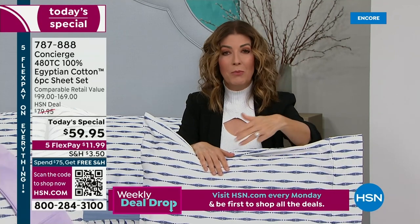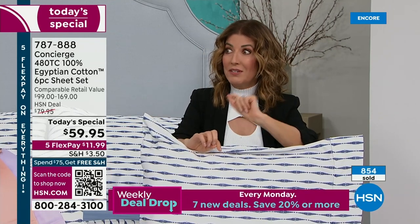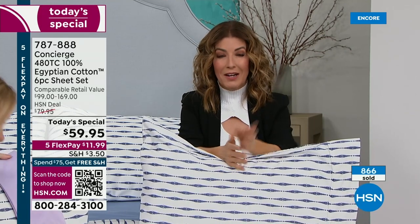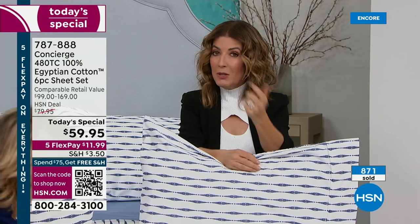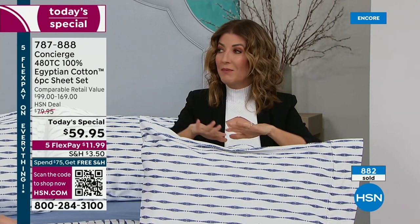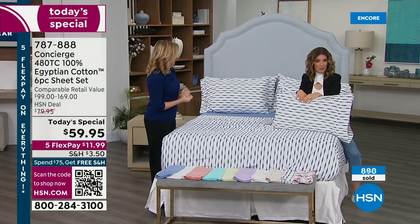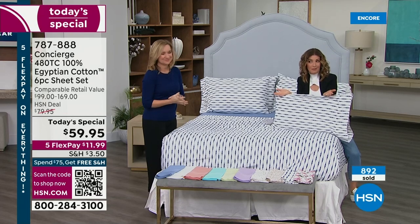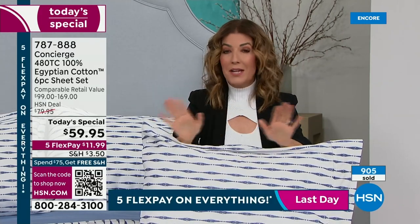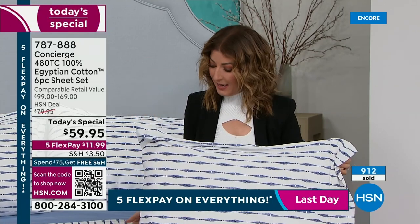Drop everything — pick your favorite color and favorite size. Buy more than one set if you want to set them aside. You'll get free shipping on any total order of $75 or more — another big way to save during our first big white sale. We also have a beautiful cotton bamboo throw coming up, an amazing weekly deal drop, and a bed topper that's luxurious. But if you want the sheets — order now, because by the time you wake up in the morning we may have only half the colors and half the sizes.